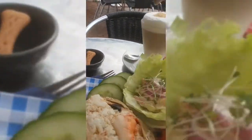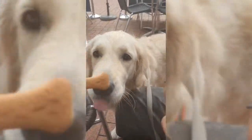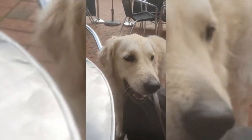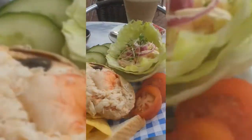It looks nice, doesn't it? You've even got dog treats for Lily. Ooh Lily! Hey! Nom nom nom nom nom! Nice? Yes, puppy! That looks good, doesn't it?